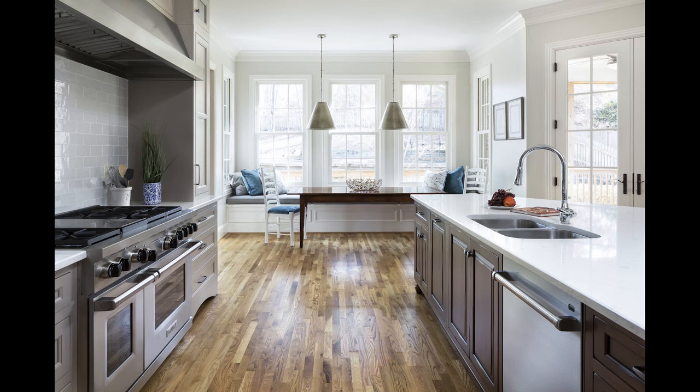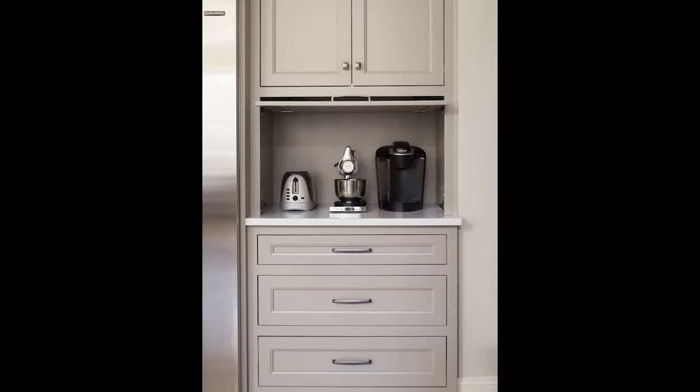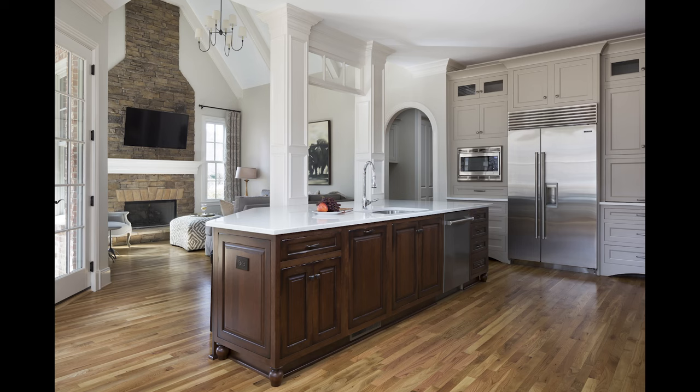New appliances, including a 48-inch Wolf range and a Sub-Zero double-door refrigerator, were installed. An appliance garage was added to keep items out of the way but readily available when needed. The kitchen's bay window was replaced with new 5-foot windows and a banquette was installed in the eating area to maximize the use of the space. A fresh coat of paint throughout ties the entire main level together. The family now enjoys time spent in their new kitchen and feels like they've moved into another home.